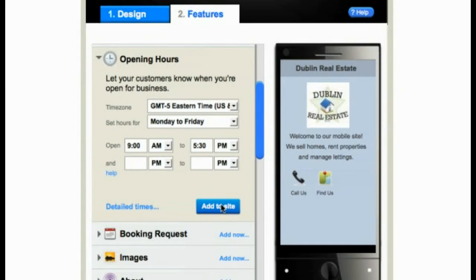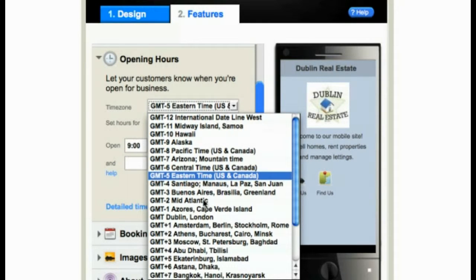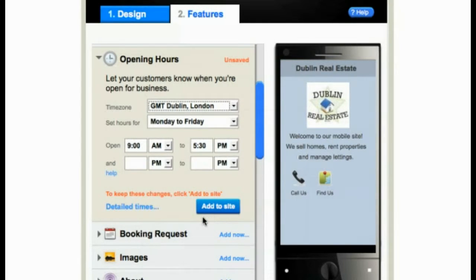Did you know that opening hours are one of the top queries on Google and other search engines? Your opening hours can be easily inserted onto your GoMobi site. You can select your time zone and even amend your opening hours for individual days of the week.